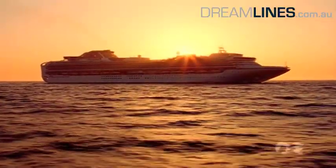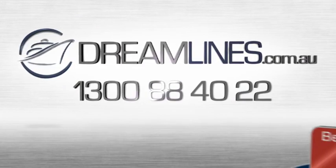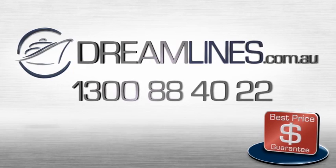On a Diamond Princess cruise, each day at sea is a highlight. For further information, visit our website or simply call us free of charge. We look forward to hearing from you.